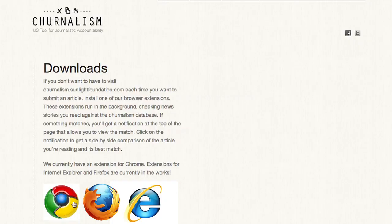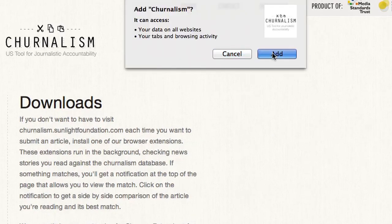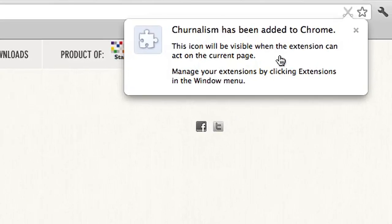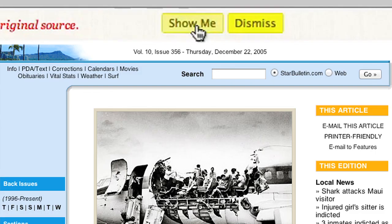If you use Chrome, Firefox, or Internet Explorer, download one of our extensions to get in-browser notifications. Whenever you're on a news article where Journalism is detected, a notification will appear at the top.